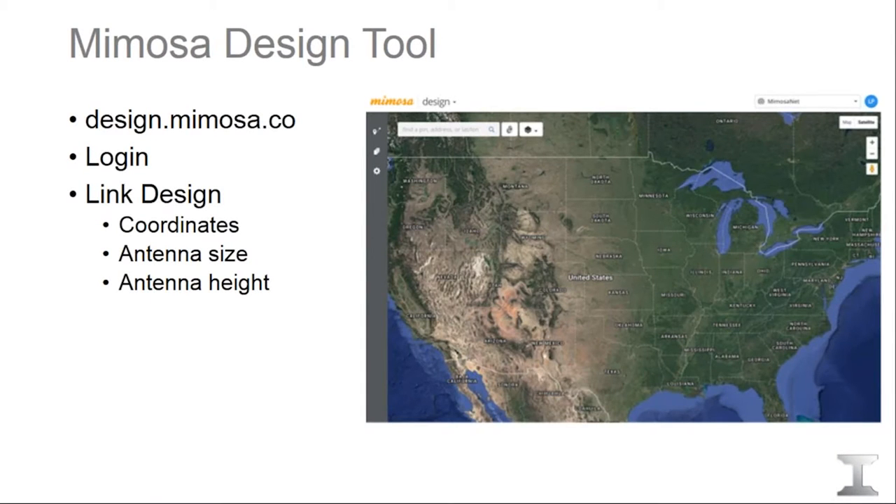So how do we get your path information? The most efficient way, if you're going to buy a B11, is to send us your path information via Mimosa's design tool, which is available on their website. The crucial pieces of information we require are the site coordinates and the antenna heights. If you know what size antenna you want to use, that's also helpful for accuracy, but to select a channel we need site coordinates and antenna heights at minimum.